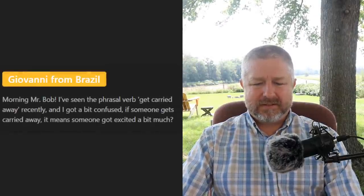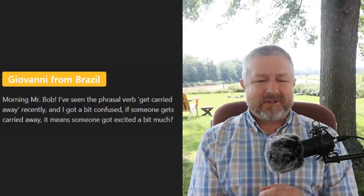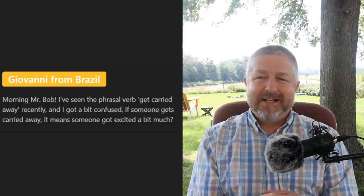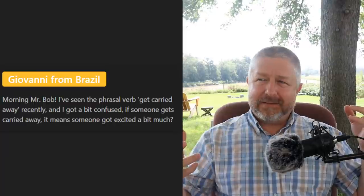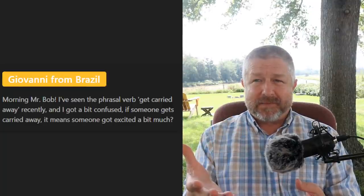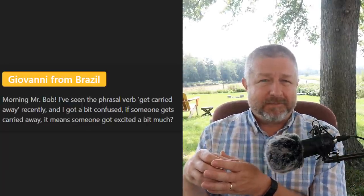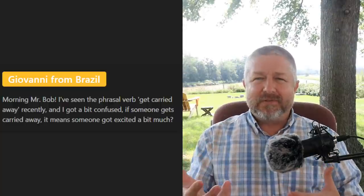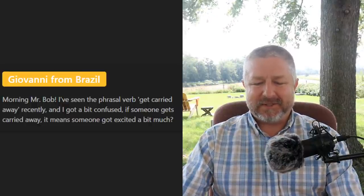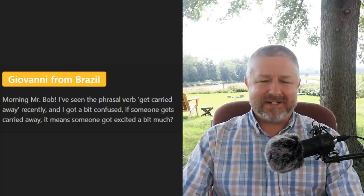Giovanni from Brazil asks about the phrasal verb 'get carried away.' If someone gets carried away, it means they got too excited or overdid something. For example, if your wife said go buy 10 bouquets of flowers and you came back with 50 because they looked so beautiful — we would say you got carried away. You overdid something because of your excitement. It happens a lot — people get carried away, meaning they get really excited or overdo something.